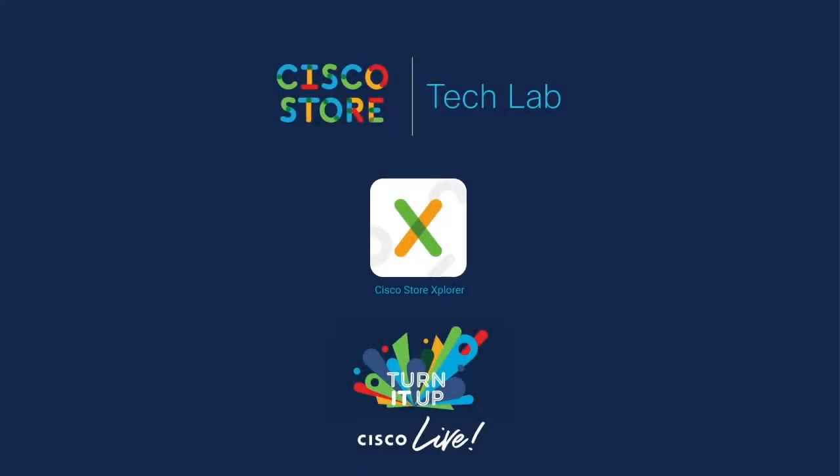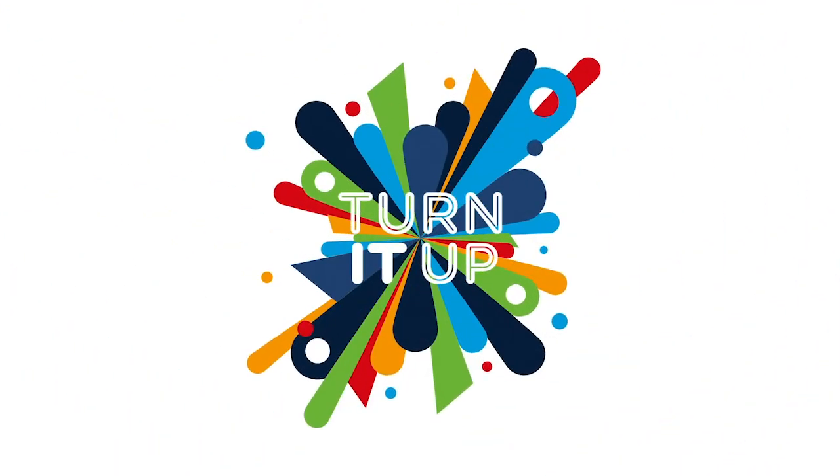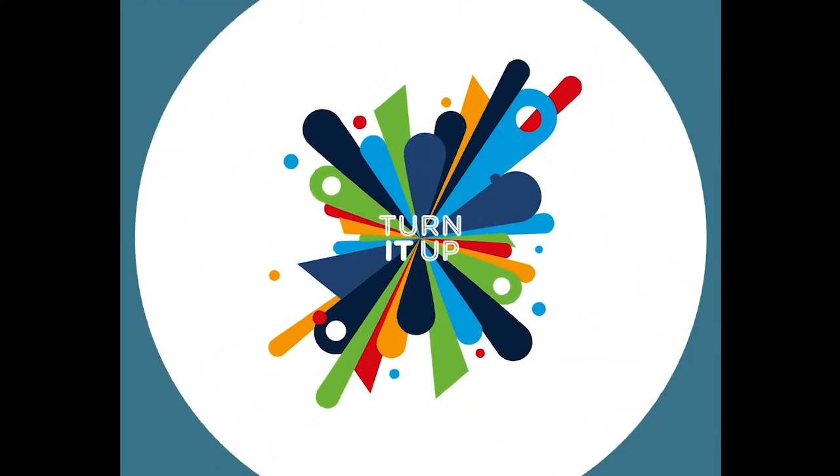Once we all return safely to the office, feel free to download the Cisco Store Explorer app from the various app stores and come try it out for yourself. Have a great Cisco Live! We'll see you next time!